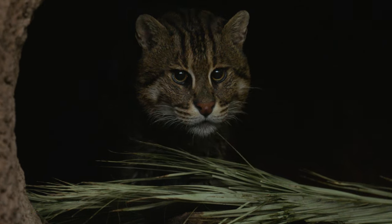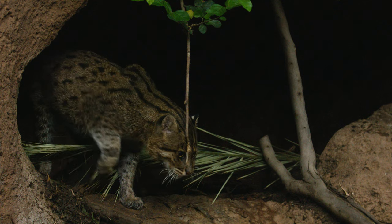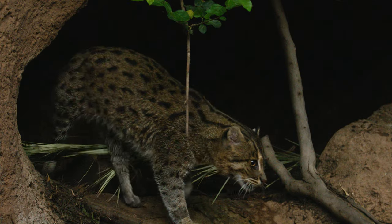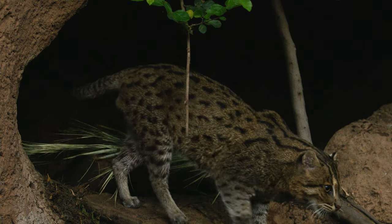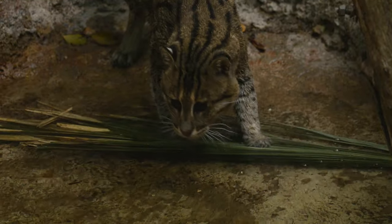Stewart, our fishing cat, came to us in 2015 and he was only one year old. He is now a whopping eight years old and he's actually approaching his senior years. But with that being said, he is still a phenomenal athlete.